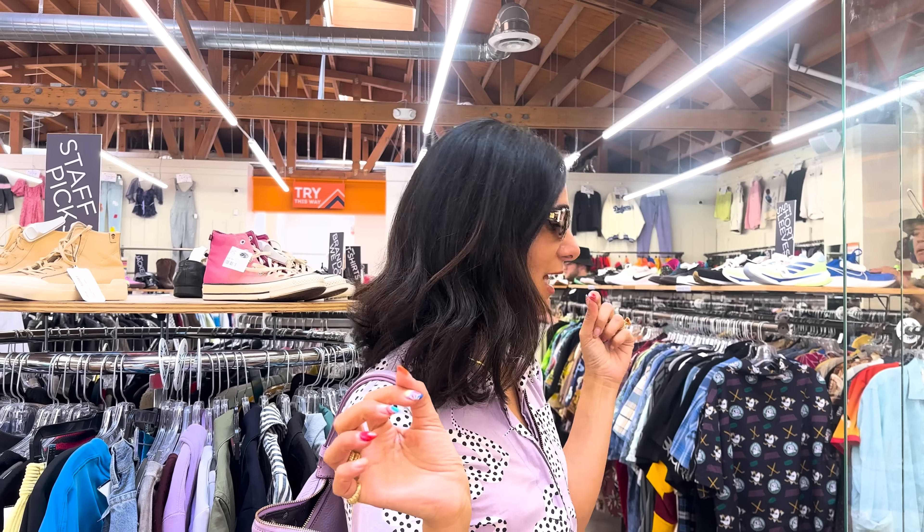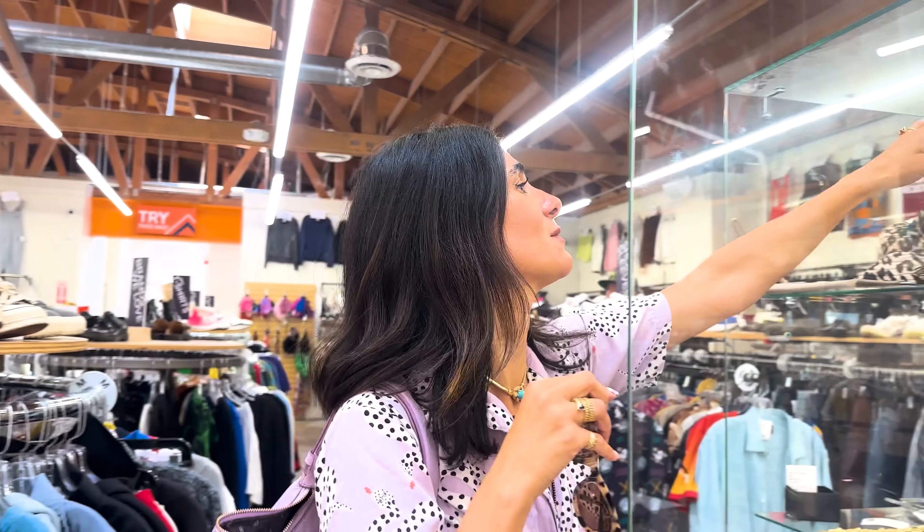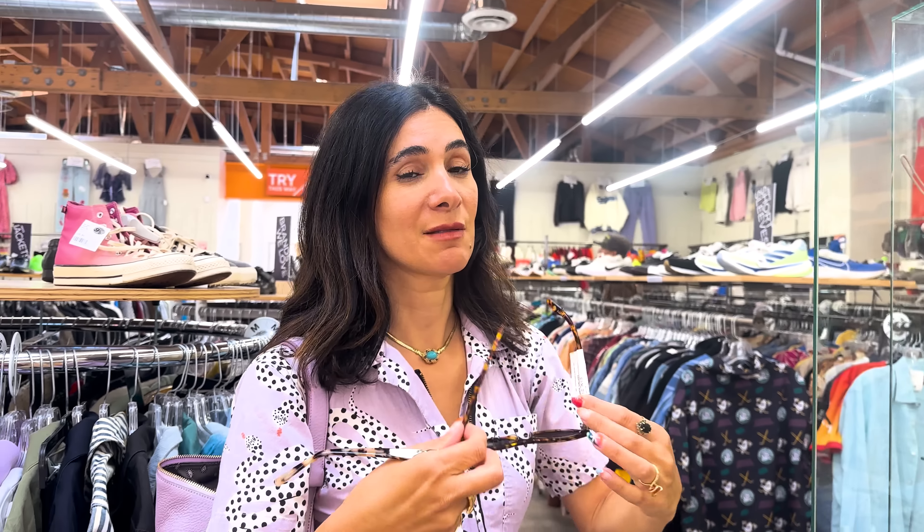I always stop for the sunglasses. All of my sunglasses come from here — always so great. Most of them are brand new, never worn. Love these. And then look at these. I love that I can experiment with different kinds of styles here and see what I like.